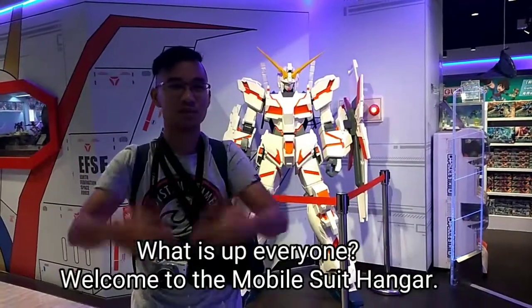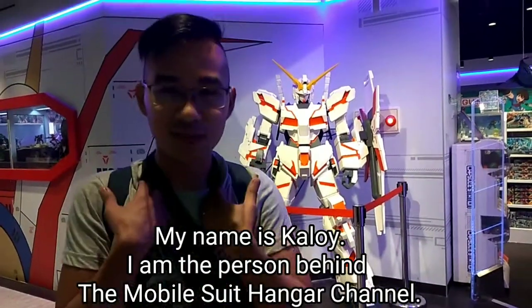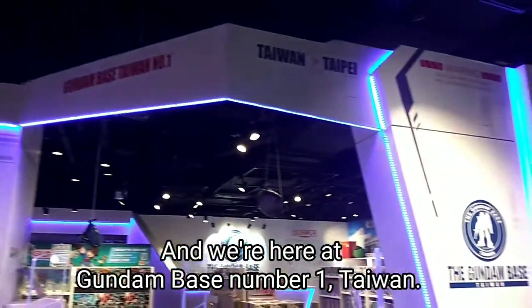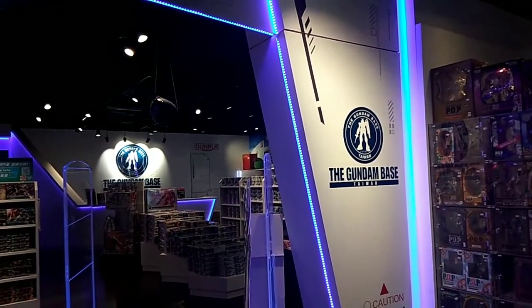What is up everyone, welcome to the Mobo Sea Hanger. My name is Kaloy, I am the person behind the Mobo Sea Hanger channel and we are here at Grendog Base No. 1, Taiwan. Let's take a look inside.